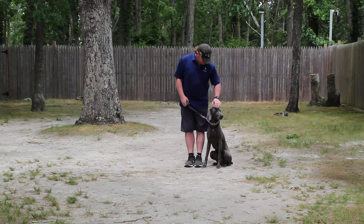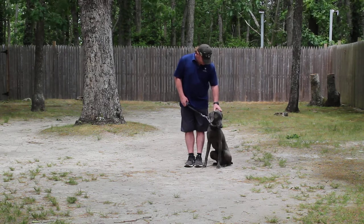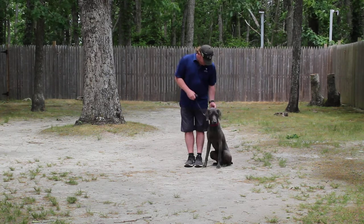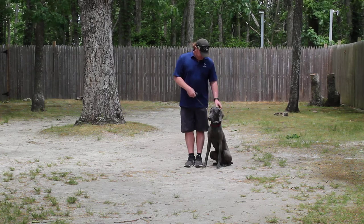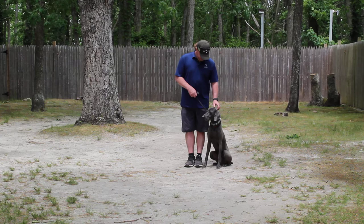If we have his leash here we will send it back home; if not, bring it with you. He is sitting very nicely at Rich's left, which is where all of our obedience training is done. The first exercise that they're going to demonstrate for us is heeling. Heeling is proper leash walking, and the command is Elvis, heel.